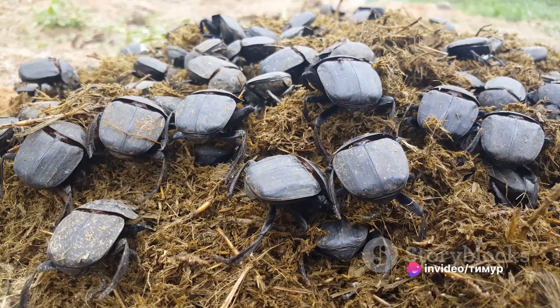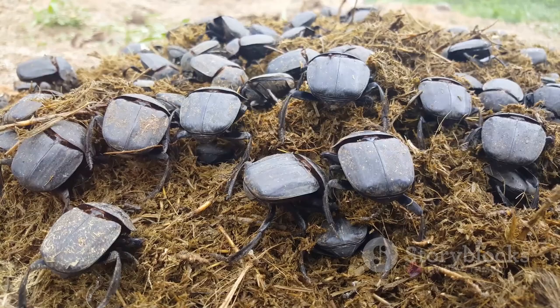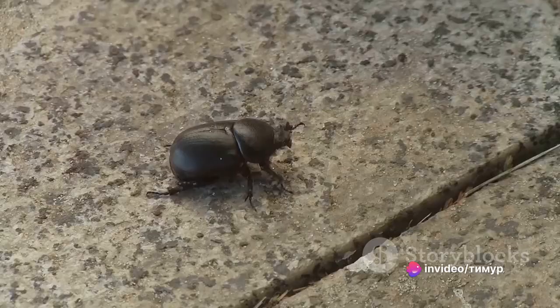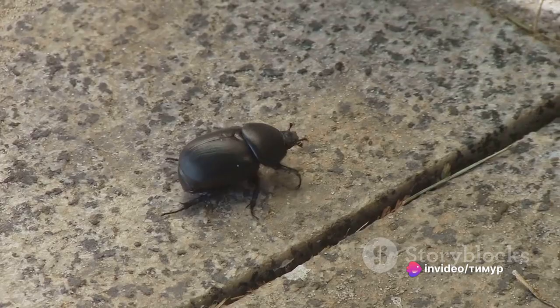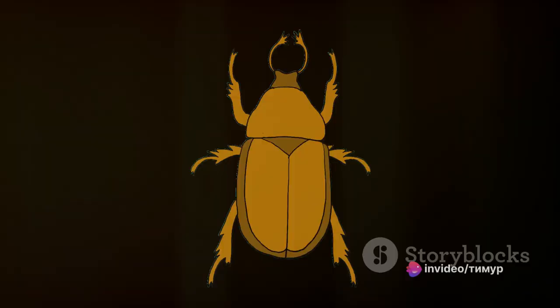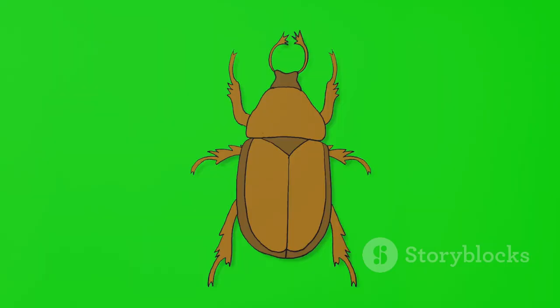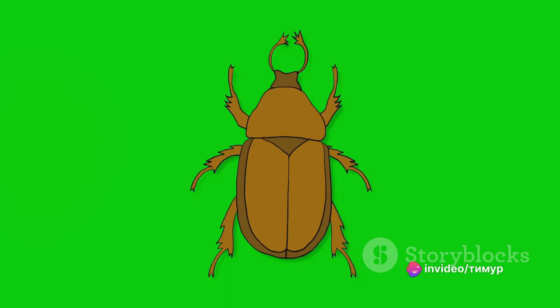The lifespan of an adult elephant beetle is relatively short, typically only a few months, during which time they focus on finding a mate and laying eggs to continue the cycle. One of the most unique characteristics of the elephant beetle is its strength. Despite their bulky appearance, these beetles are incredibly strong for their size — they can carry more than 30 times their own body weight, which is equivalent to a human lifting two cars.